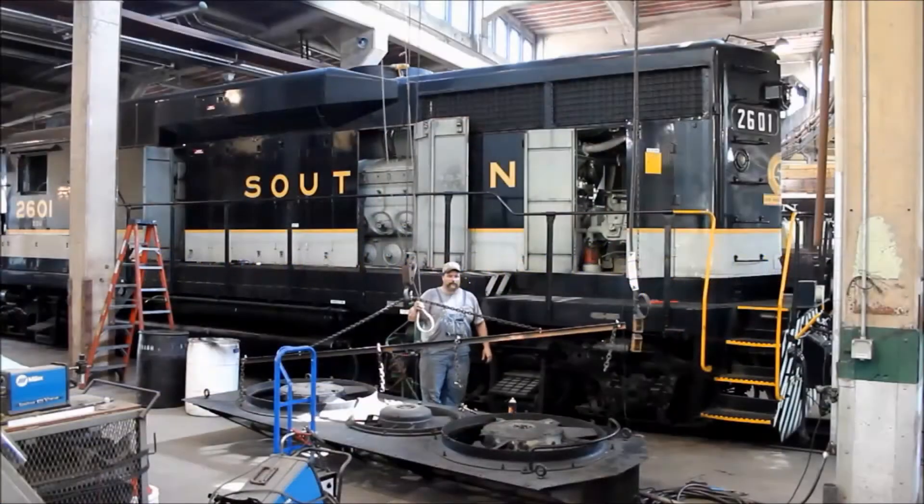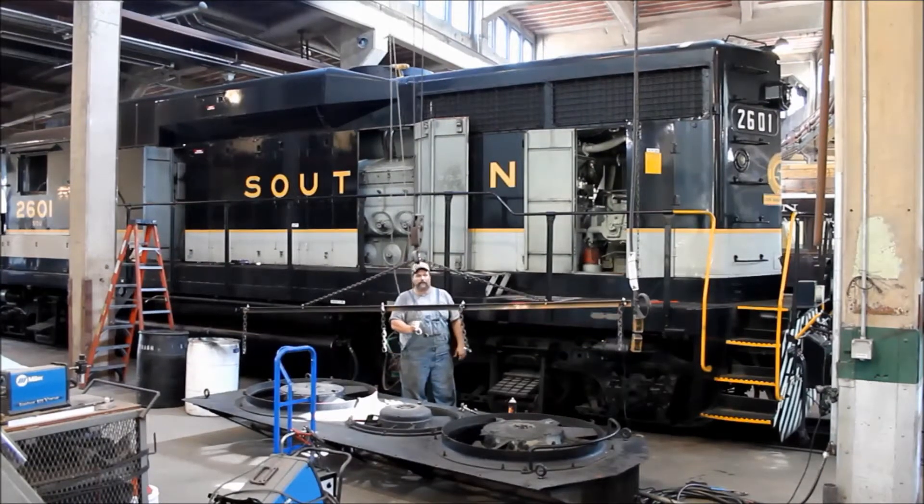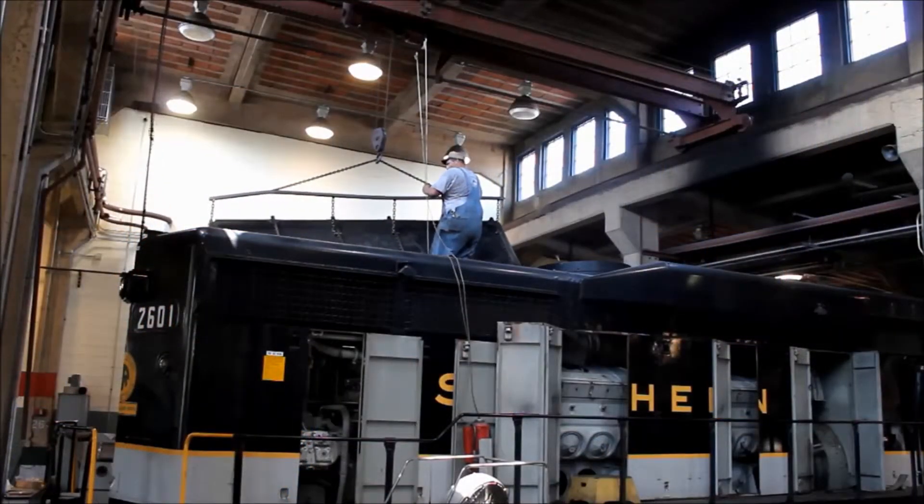Late last year, the turbo went out on 2601, our GP30 that we use here on daily train rides. With the help of Barney Gramblin and our master mechanic of diesels, Donny Smith, and other volunteers,